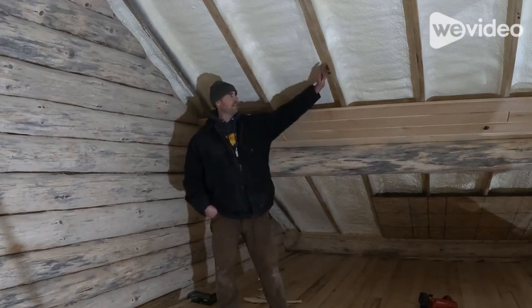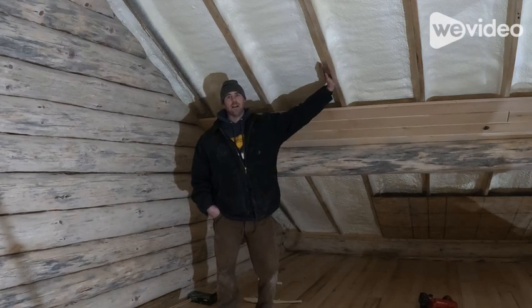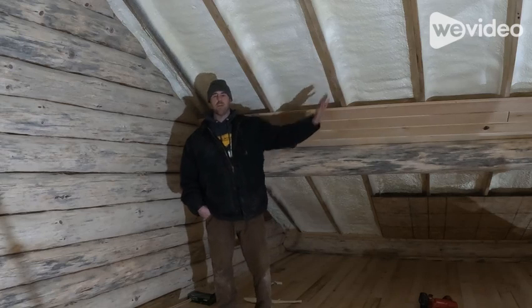To spray foam this, he said it's about an R21 right now. He could have gone more, but it would be more expensive. R21 is what he went with.